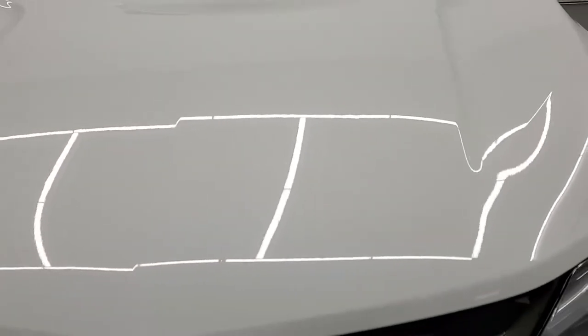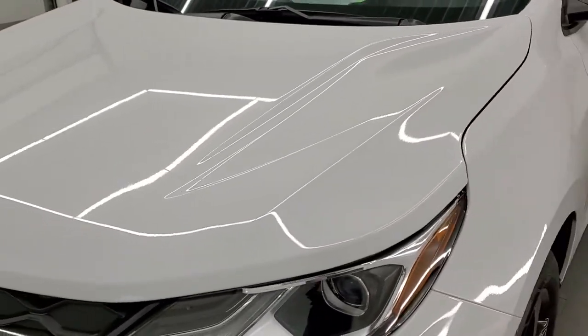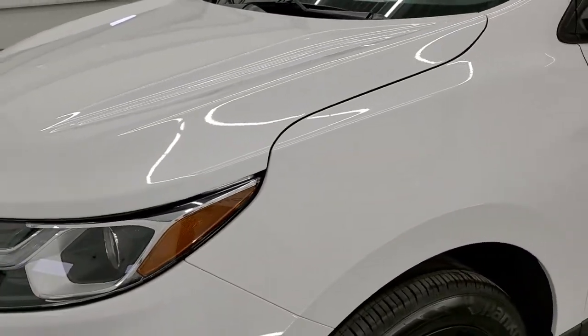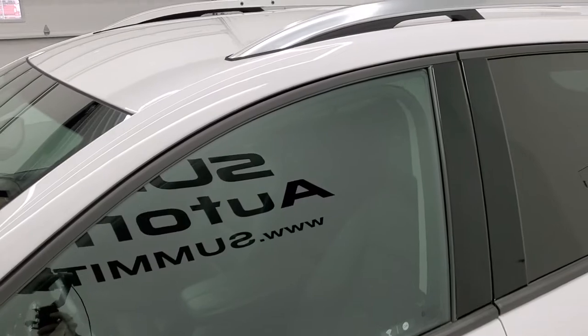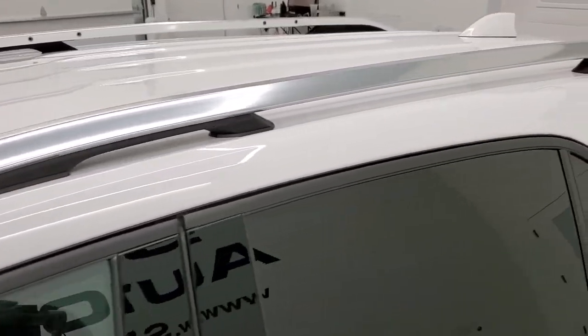We're going to go all the way around inside, all the way around on the outside, start it up and take a look under the hood in this video. Summit white is the color and we shoot all of our videos in 1080p, 60 frames per second.